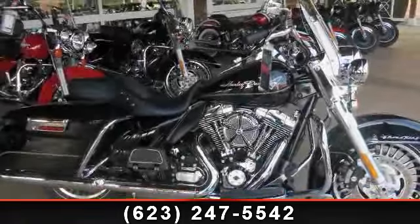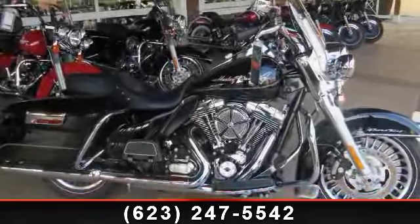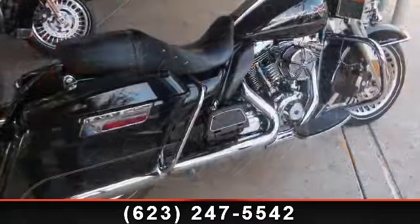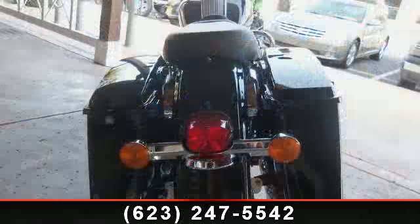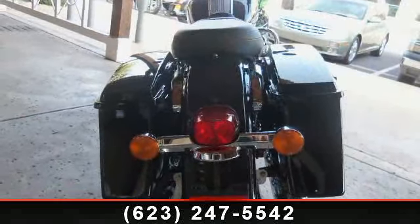Check out this 2012 Harley-Davidson FLHR Road King. If you're looking for a solid bike, look no further. Low mileage is an important factor in your purchase, and this vehicle delivers a low odometer reading.